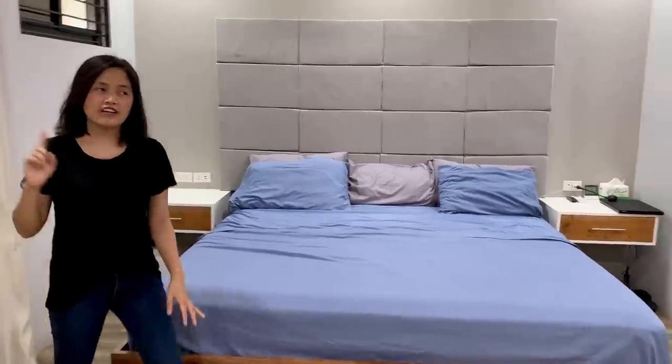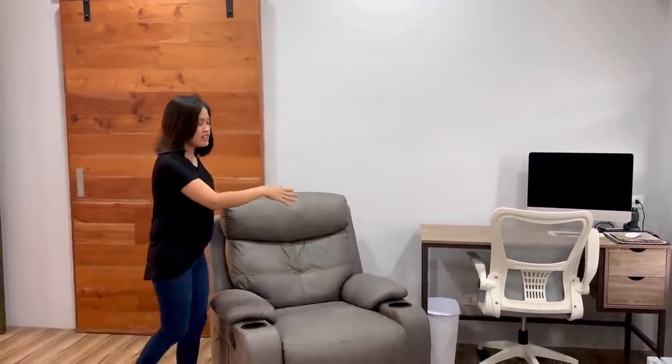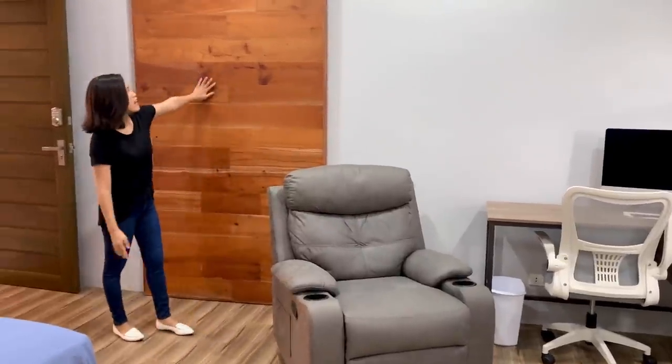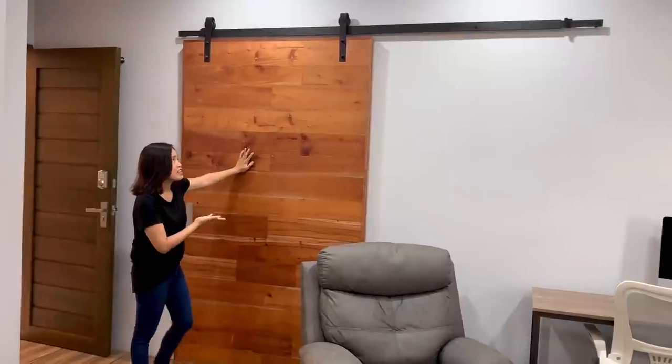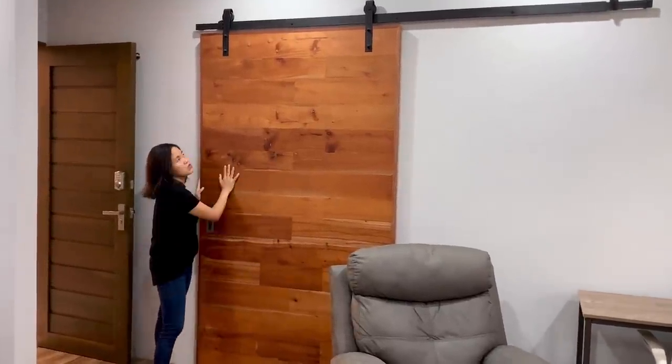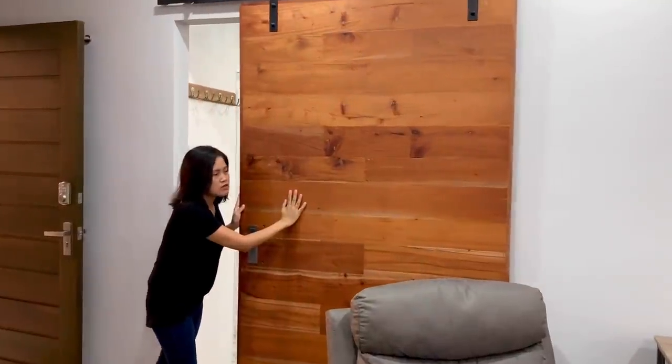On this side, you will see I have a desk and a recliner. And in the background, same as our family area, we have a barn door — solid mahogany — and this one is light and really smooth to slide as well.